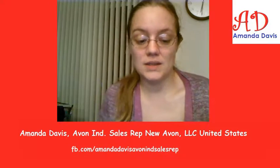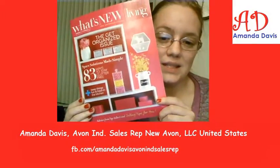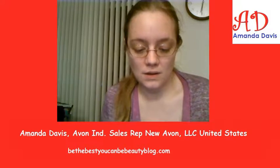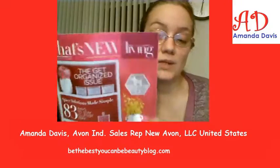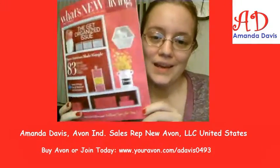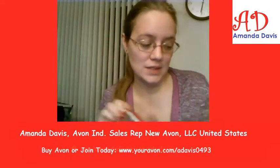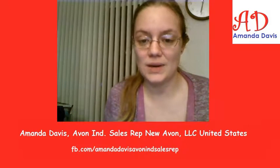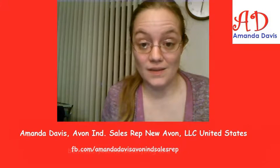This again will be for campaigns 3 through 7 of 2017. That's the What's New Living, and I do have a separate video where I go a little more into some of the products. I might even be doing a slideshow video because it is a lot to share.